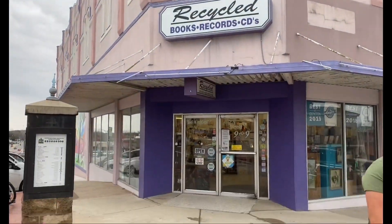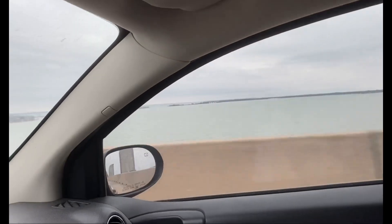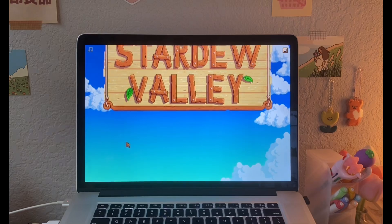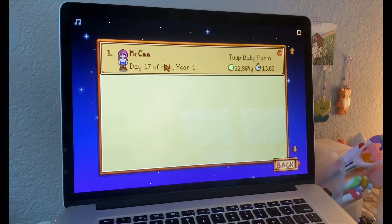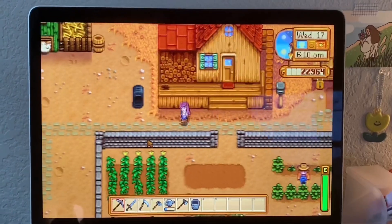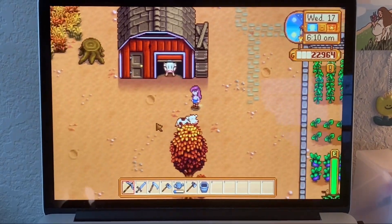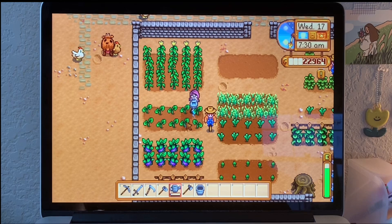After that I drove back home and got some lunch, then I played some Stardew Valley for a little bit because I had some downtime. I started playing this game a couple weeks ago and I've really been enjoying it — it's kind of a stress reliever for me. If you like games, you should definitely check out Stardew Valley!